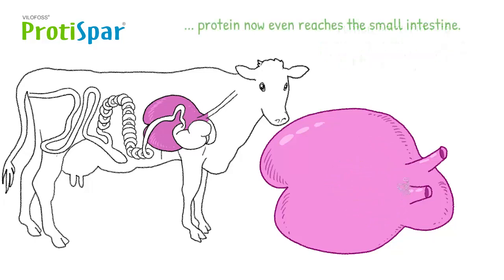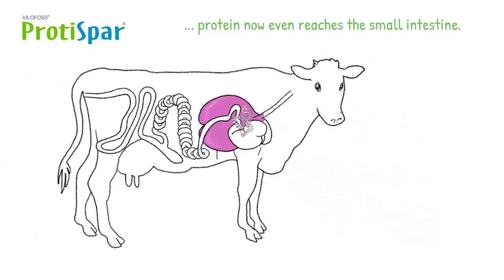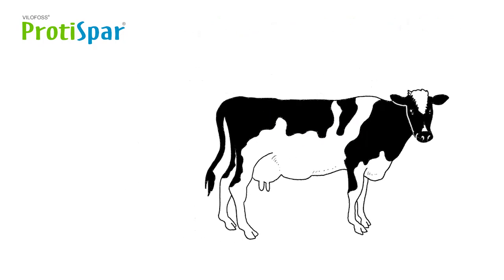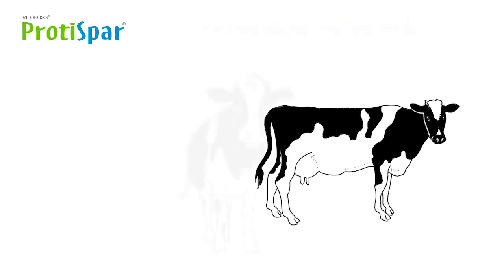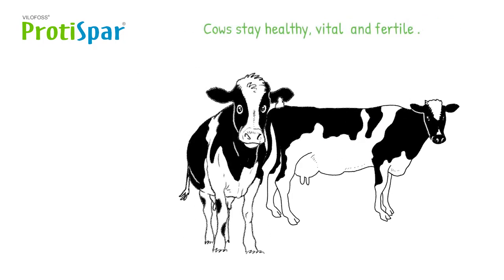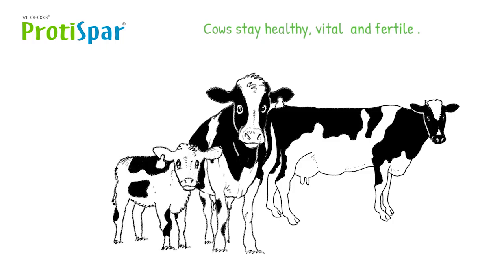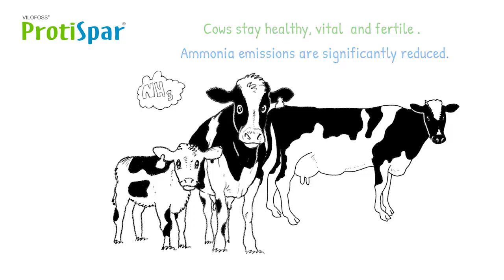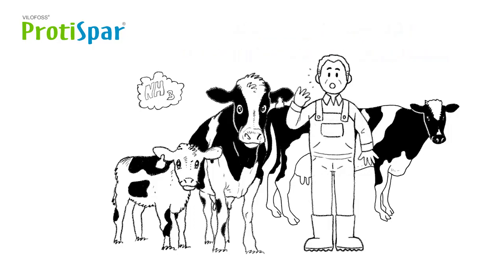Protein and amino acids may now reach the small intestine, which is where they can really be put to use. The result? Costly protein feed gets used more efficiently. Cows stay healthy, vital and fertile. And ammonia emissions are significantly reduced. This is sustainable and is better for the environment.